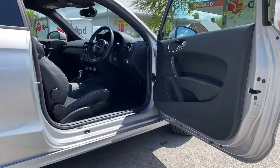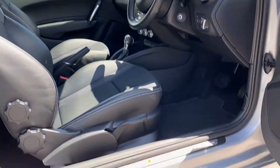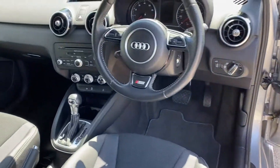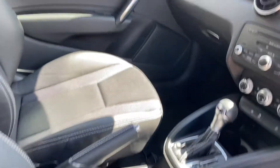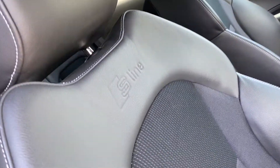Jumping inside now, and you're presented with a gorgeous interior, where S-Line metal tread plates greet you upon arrival, along with a three-spoke leather multifunctional sport steering wheel and semi-digital instrument cluster. The newly designed centre console with a retractable display follows, along with a leather-trimmed gear selector and the amazing half-leather front sport seats with S-Line embossing.